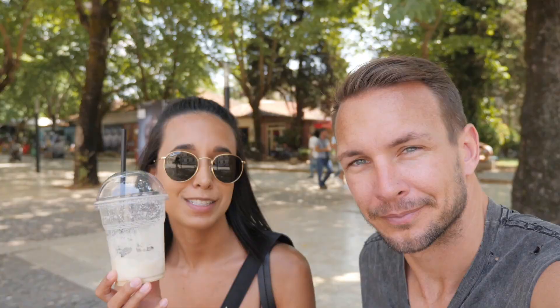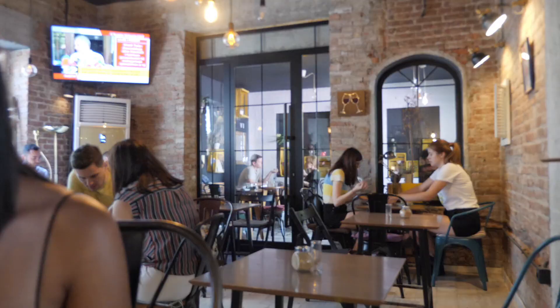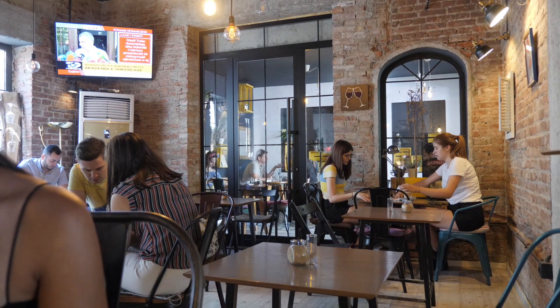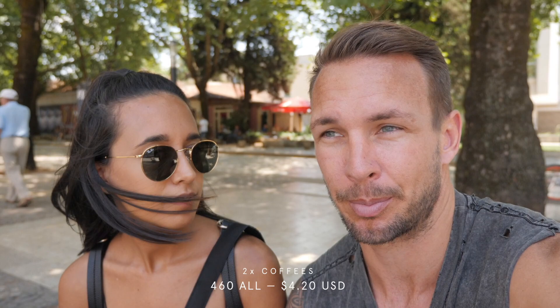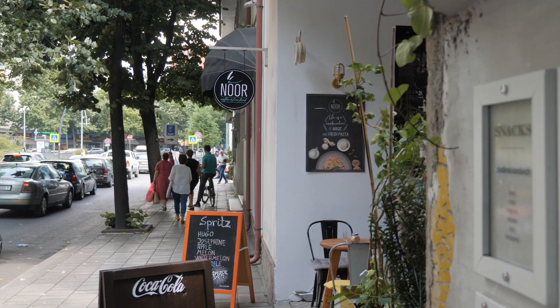We decided to get takeaway coffees instead. They do Fredo cappuccinos there, which we want to say is Greek, but someone will probably say actually that's Albanian and Greece stole it — but they're amazing and cheap. It was 460 lek, about 50% of the cost we paid in some of the more expensive places in Greece. Sadly, the no-plastic movement hasn't quite made it here and neither has the non-smoking thing, so you sit in a cafe and you're literally just in a hotbox of smoke outside, which we don't really enjoy. So we got takeaway.